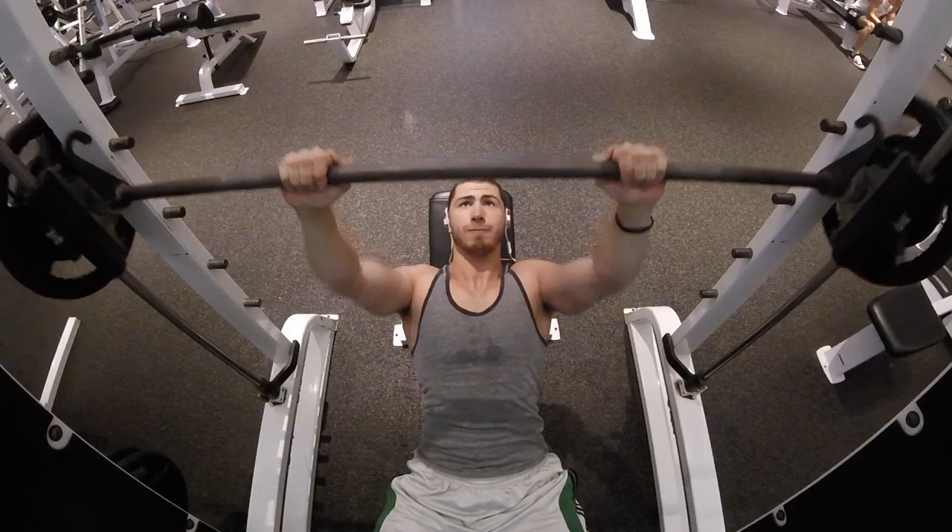After that I threw in a little bit of the hammer strength machine press, trying to keep the hands real close. I like to throw that in sometimes — I feel like I get a pretty good pump from it.